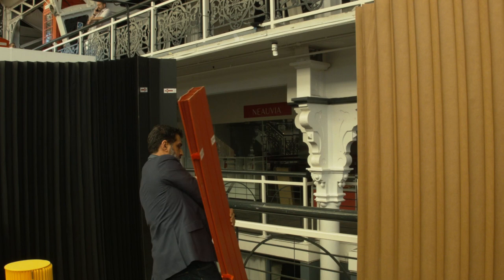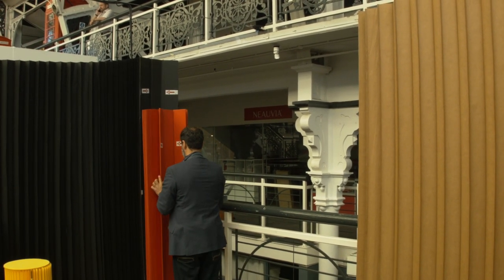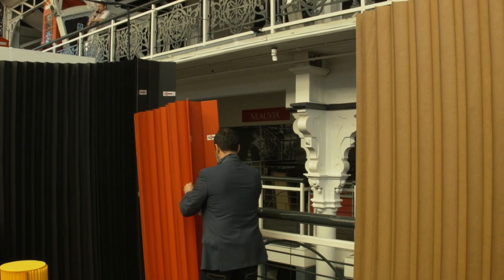The screen behind me is fully collapsible. It's light, it's convenient to ship, and it can be used in many different scenarios.